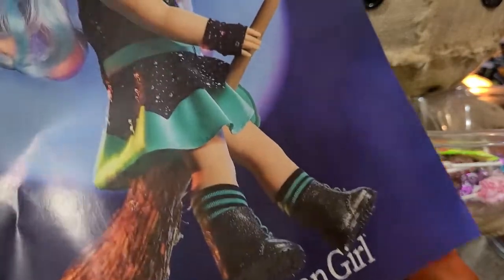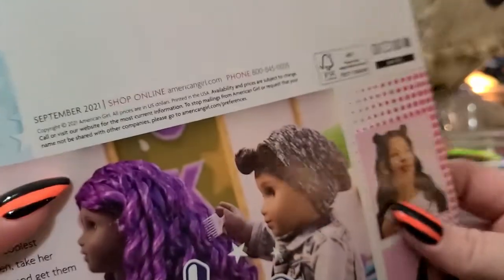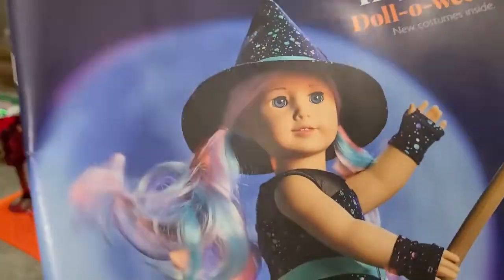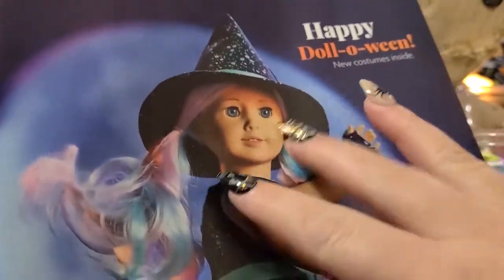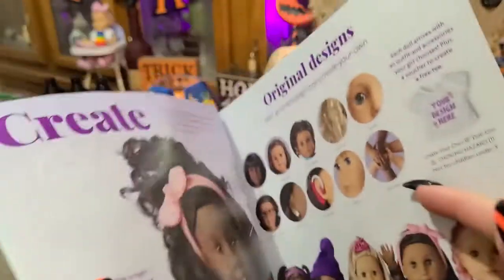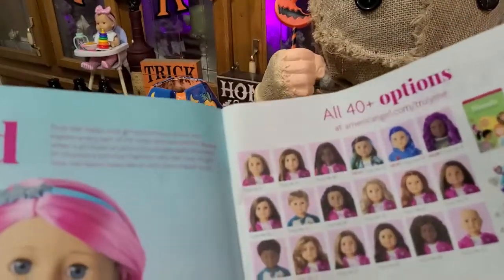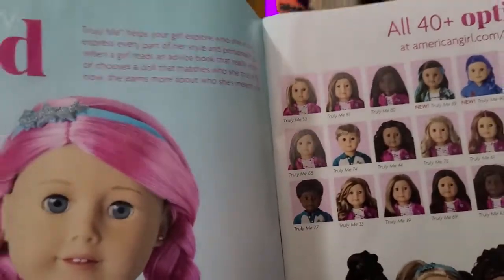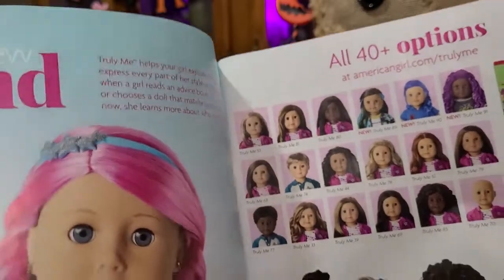It's the fall catalog — I already have one of these that came in the mail, but if you do any orders online, American Girl does send you their catalog. I might give away one of these because I know people do want them and like them. I might throw the extra one in a future giveaway.